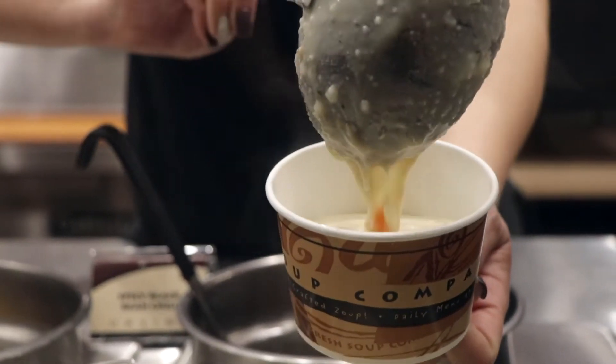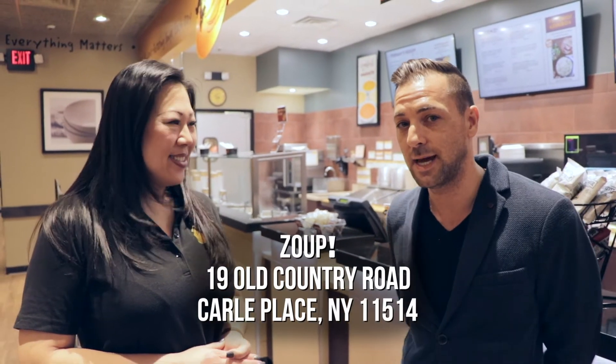What's the best-selling item on the menu? Chicken pot pie. Come visit Annie and Ming here in Carl Place at ZOOP.